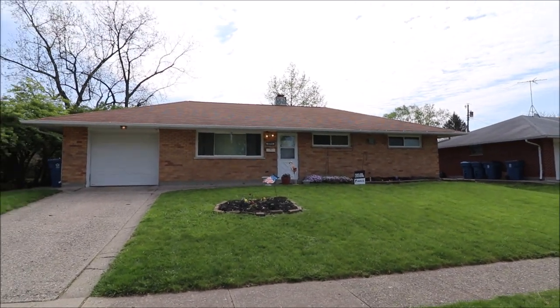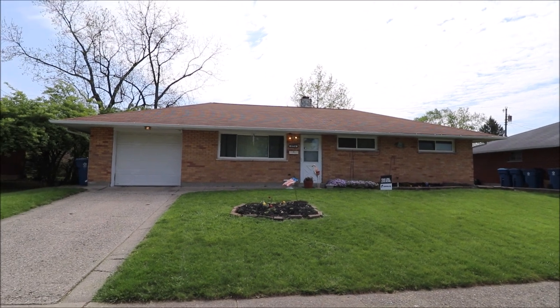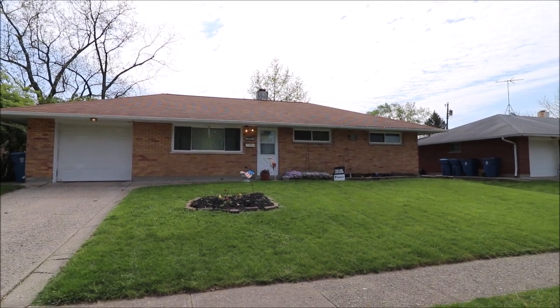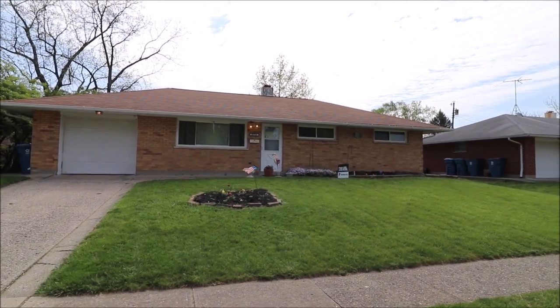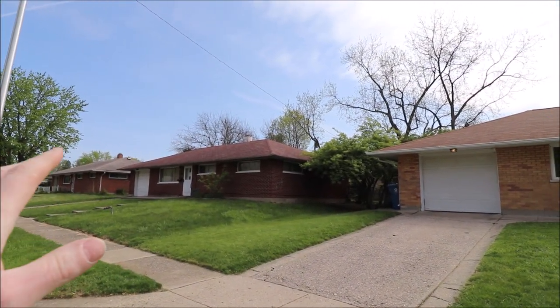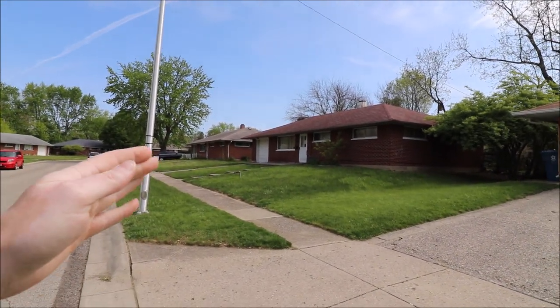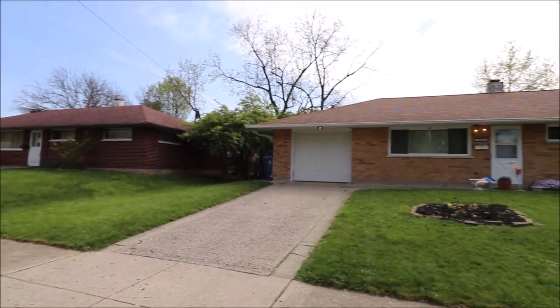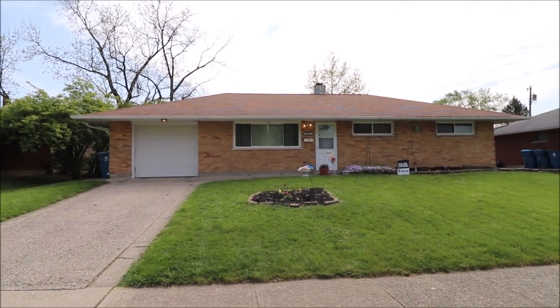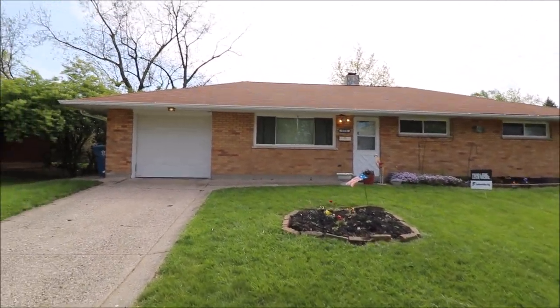Hello and welcome to 5774 Tremor Drive, Huber Heights, Ohio. Here we're standing out in front of this home. First thing to point out, this is a full brick home. Great location — the Wright Brothers Elementary School for the Huber Heights school system is literally just around the corner. So easy place to take the kids to school, walk them down there and pick them up, no problem here.